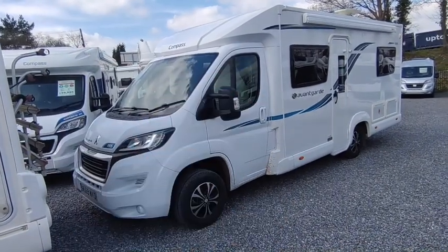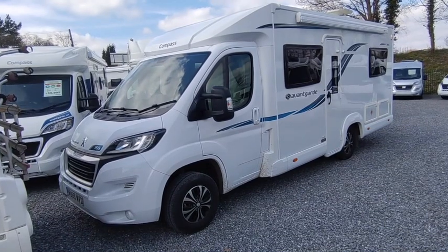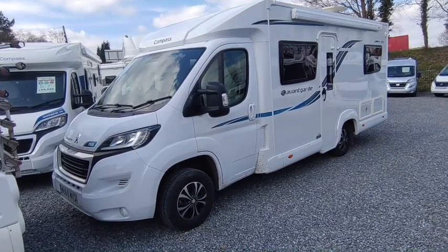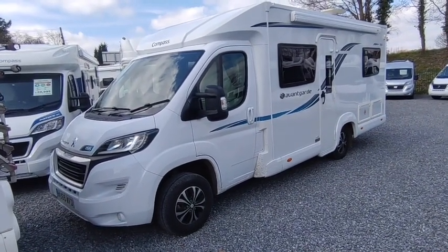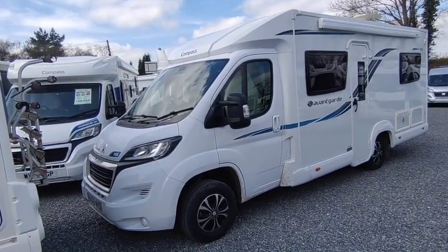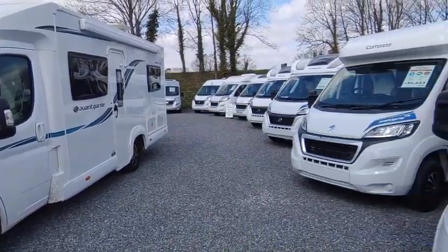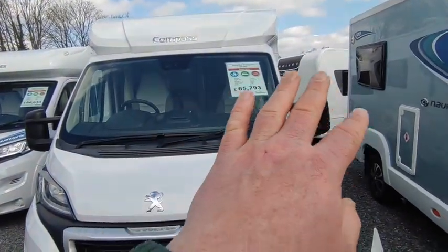So the 155 is a great-selling van — fixed bed, low profile, narrow body, only 6.99 to 7 metres long, three and a half ton with a big payload. A nice simple fixed-bed layout but with seat belts and twin sofa lounge. These are really popular.